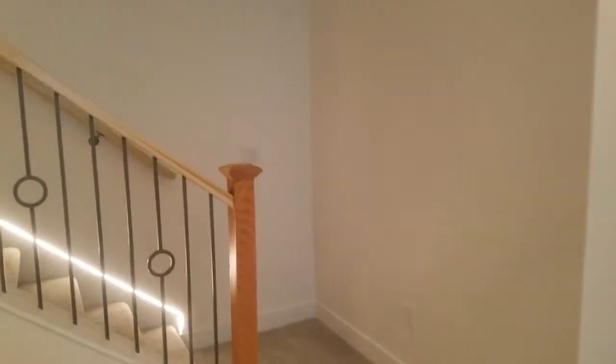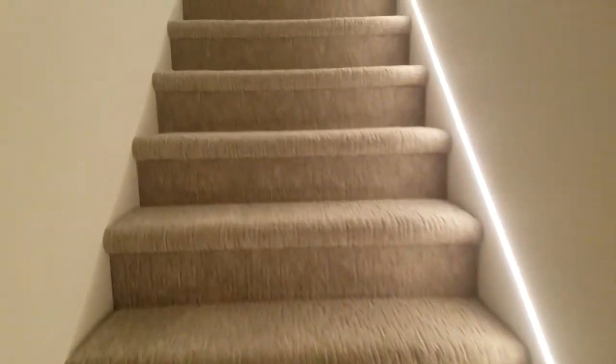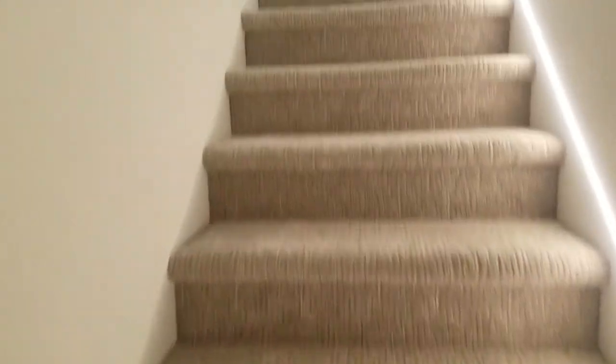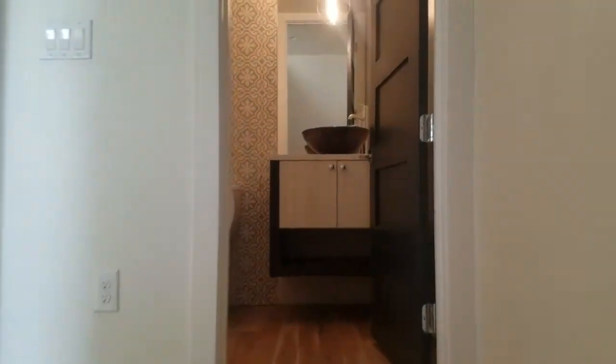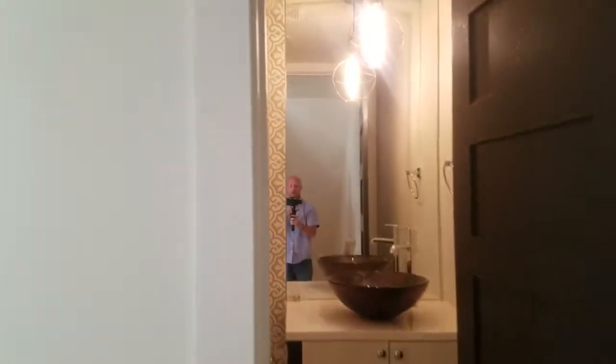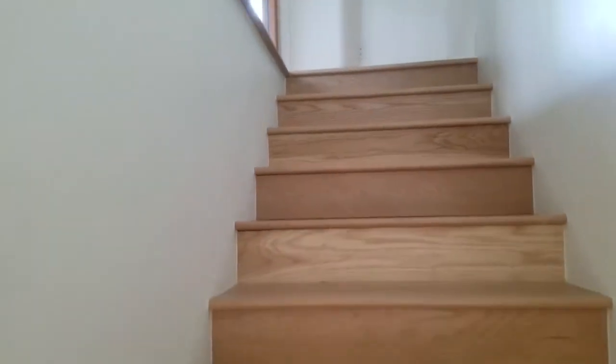Now let's go upstairs. Wood Brothers Homes has built these. We're in the process of doing a final on the wood floors — some of the handrails aren't quite on yet.